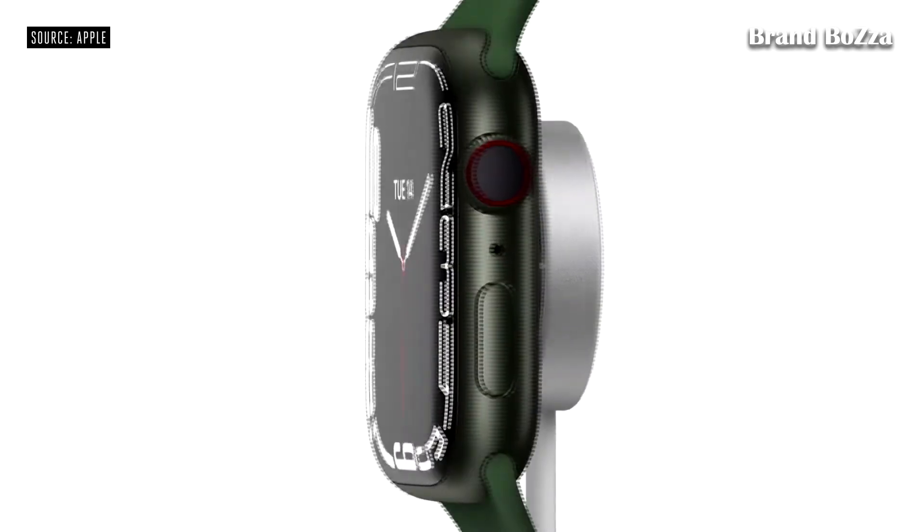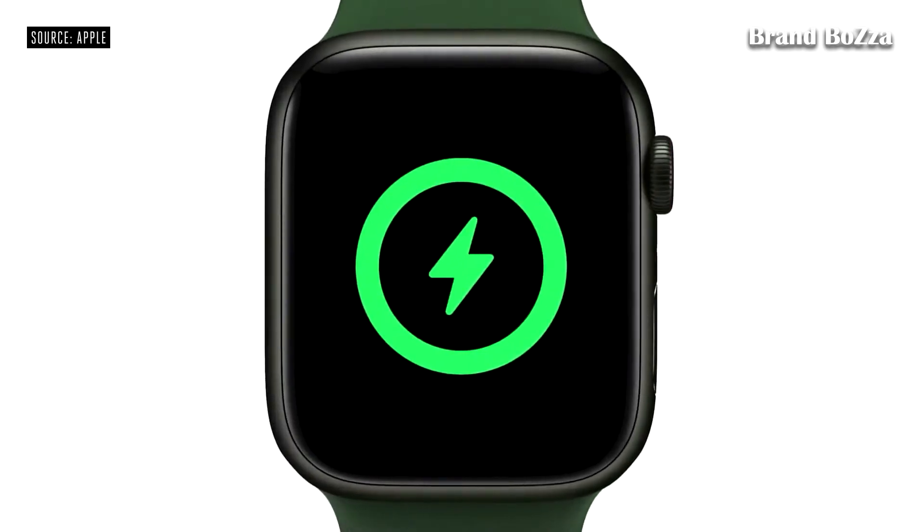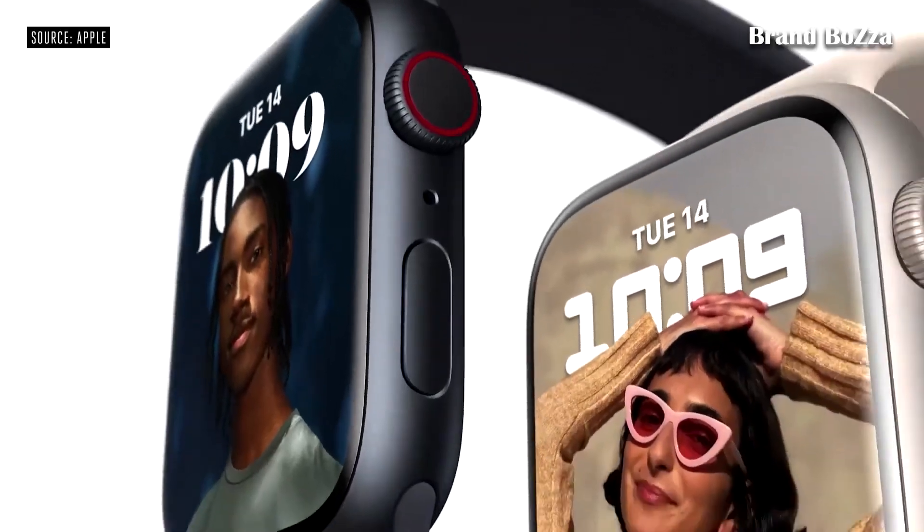It takes just 45 minutes to go from zero to 80% charge, and eight minutes of charging is enough for eight hours of sleep tracking. Series 7 will be available in five new aluminum colors: Midnight, Starlight, Green, Blue, and Product Red.